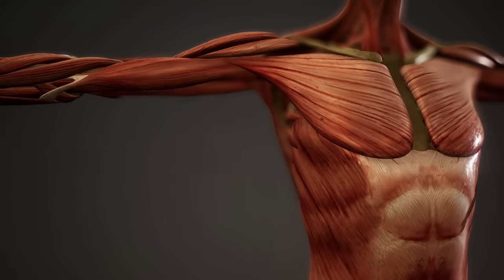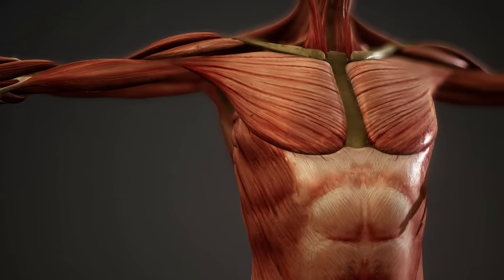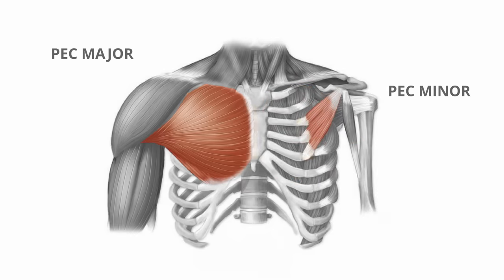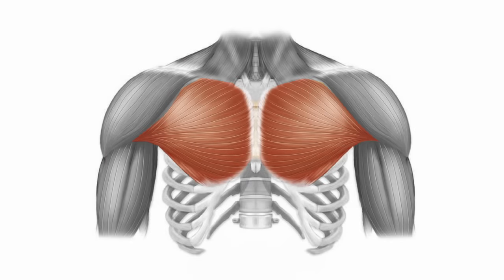But first, let's talk about the anatomy and biomechanics of the chest. The chest is comprised of two muscles: the pec major and the pec minor. The pec major is the big superficial muscle you think about when talking about the chest. The pec minor is actually a smaller, deeper muscle that lies beneath it. Since both muscles are activated with similar movements, we're going to focus on the larger pec major.